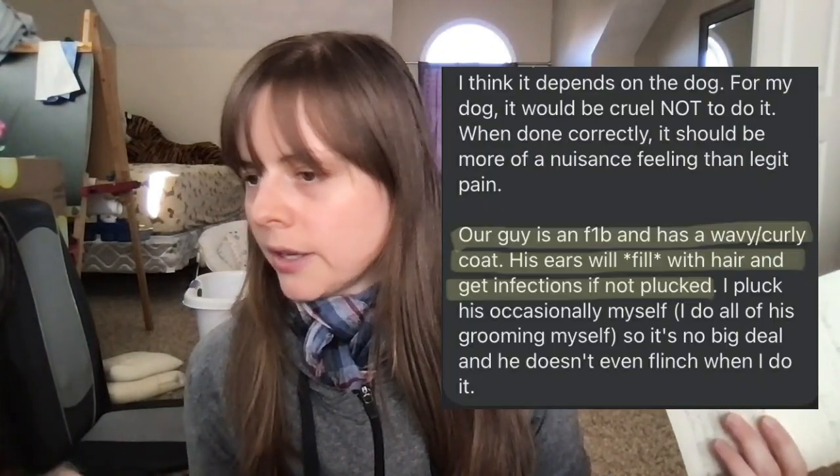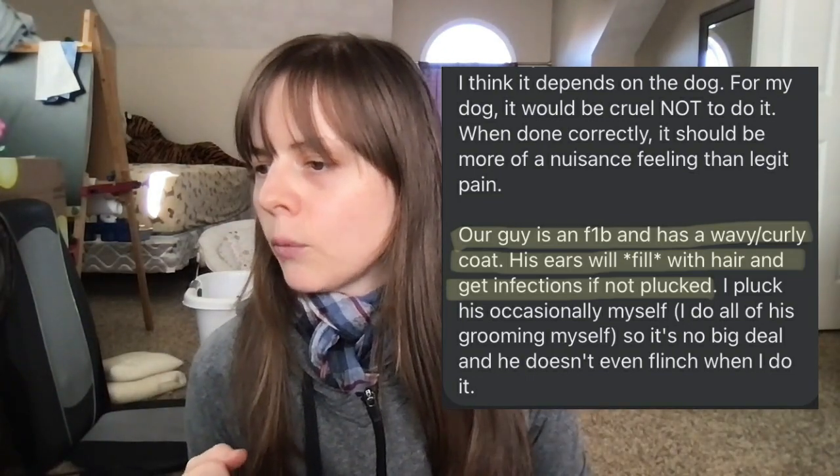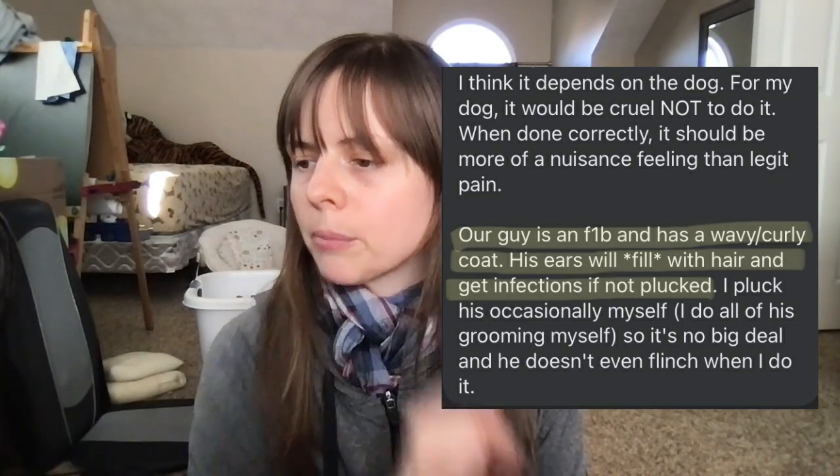Category two: never plucked, got ear problems, started plucking, problems went away. 'Our guy is an F1B — that's referring to a generation of doodle — and has a wavy/curly coat. His ears will fill with hair and get infections if not plucked.'